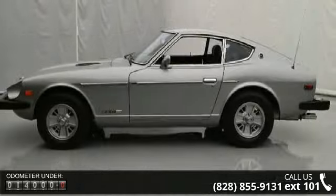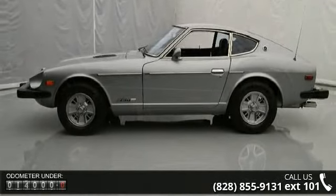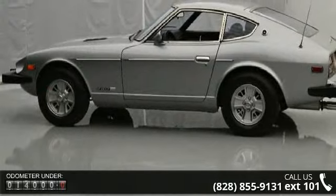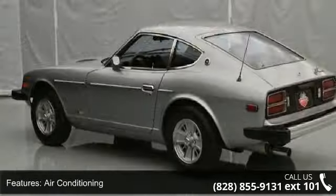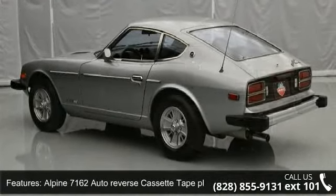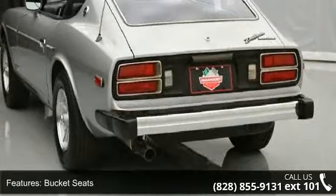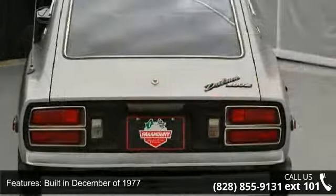Enjoy these notable features: Air Conditioning, Alpine 7162 Auto Reverse Cassette Tape Player, Bucket Seats, Built in December of 1977, Chrome Exhaust Tips, JW6JJX14-0 Rims, Painted Driver's Side Mirror, Rear Defroster, Rear Window Defroster, and Tachometer.